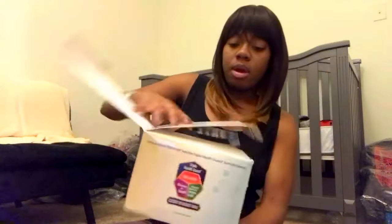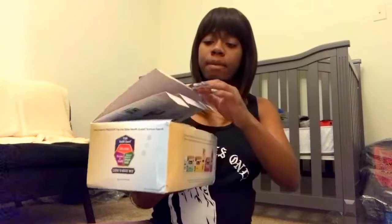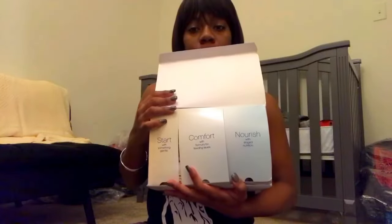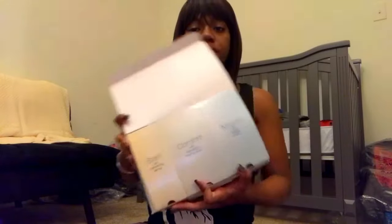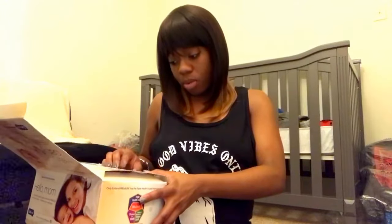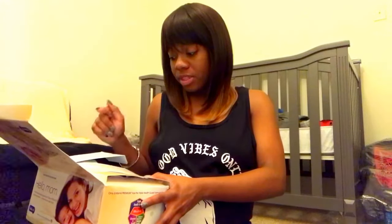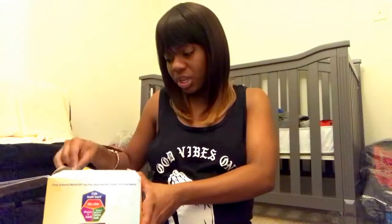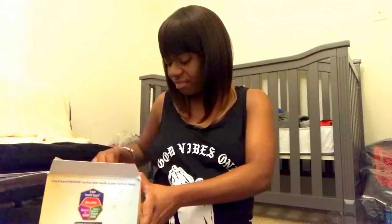Now I'm going to open it. It has little flaps, and it says: start with something gentle, comfort with formula for feeding issues, nourish with stage nutrition. I'm sorry if I sound a bit stuffy — with the weather changing and being pregnant, there's a lot of sickness going on, but I'm just stuffy. Thank God.